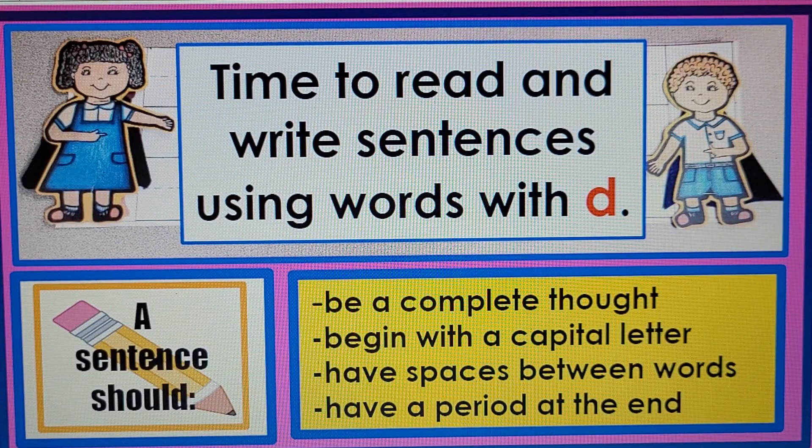Now it's time to read and write sentences using words with D. A sentence should be a complete thought, begin with a capital letter, have spaces between words, and have a period at the end. Here you will be reading, and in the classroom or at home you can write your own sentences or copy the ones we have here.